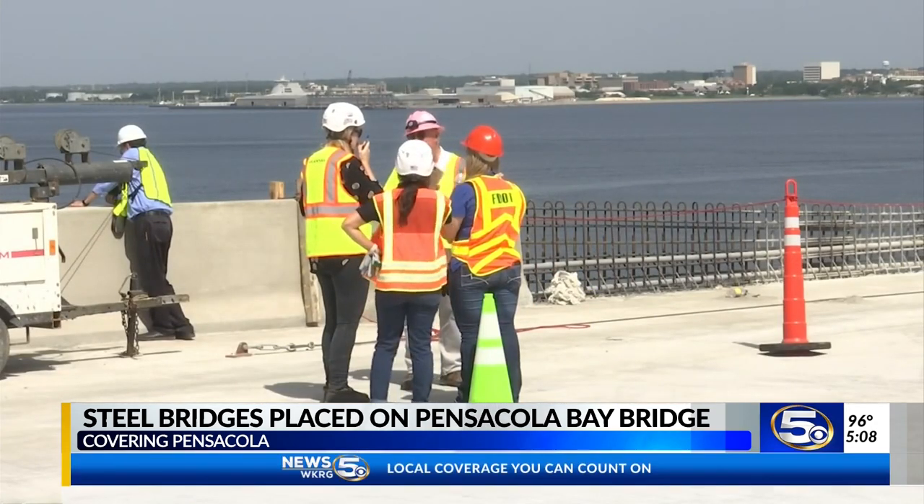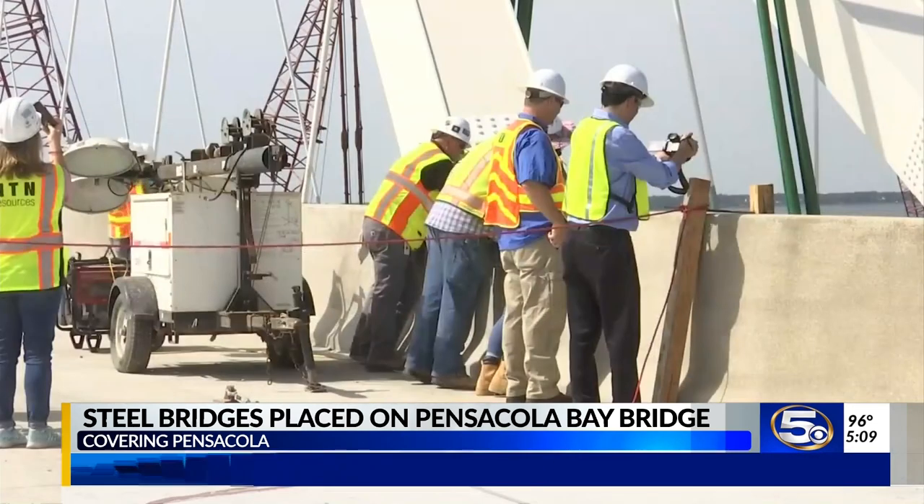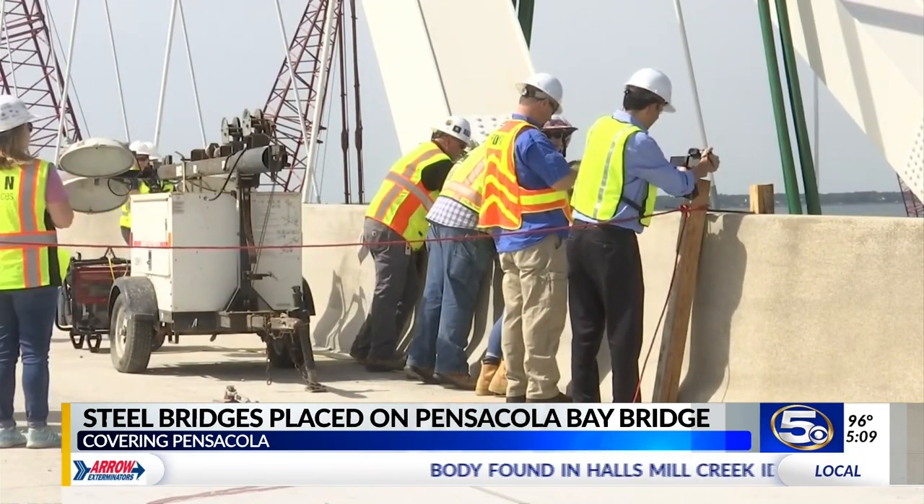Materials were brought out to the area, shipped out to the bay, and lifted up to the bridge. Residents who use this bridge every day say they are happy to see the progress.